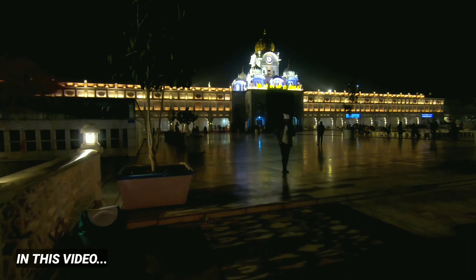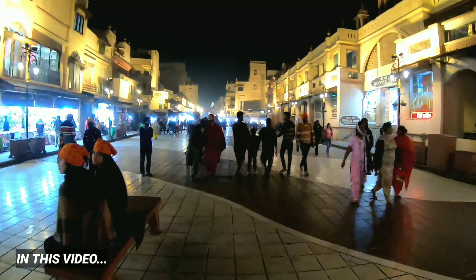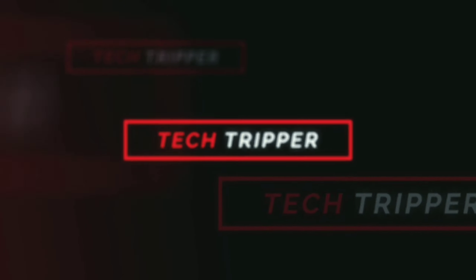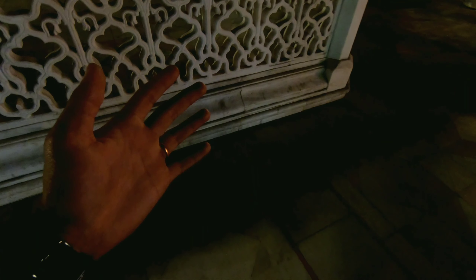You can see the outer area of the Golden Temple. Hello guys, welcome back to the channel. How are you? You will see the title of this video: the night life in Amritsar. So you will see how Amritsar is in this video — the Golden Temple and its surrounding area. So until the last video, subscribe to the channel for the rest of the videos. Let's get started.